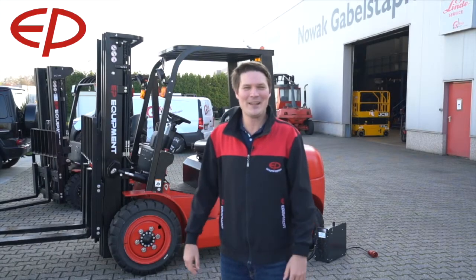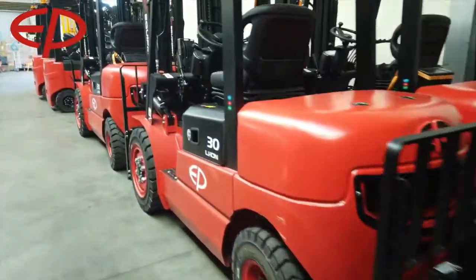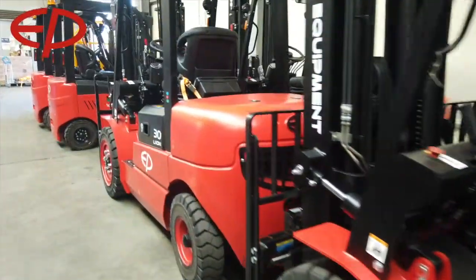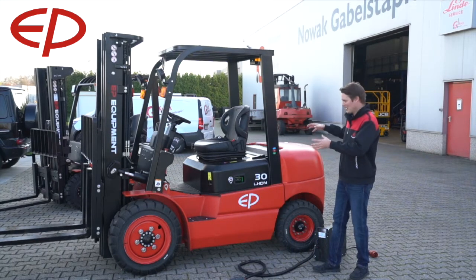Hey everyone, today is a very exciting day because the EFL 302 lithium-ion forklift truck has landed in Europe. I'm quite excited to show you a little bit about it. As you know, it's a diesel chassis, so it looks very robust.